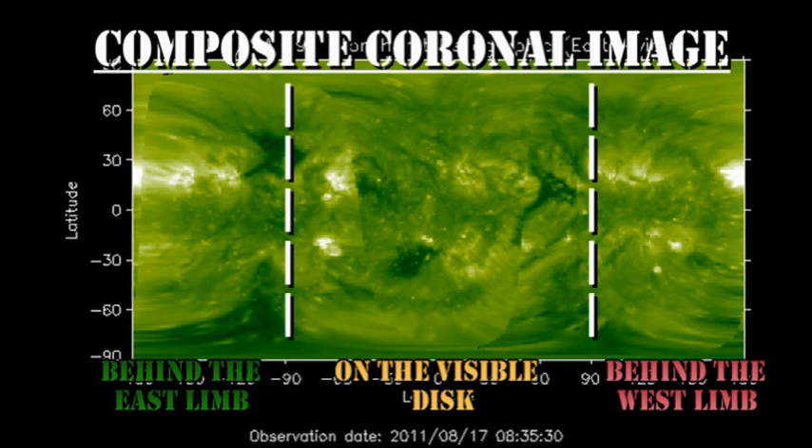From the composite coronal image from the SDO and the two Stereo spacecraft, we see that there is a region about three days behind the east limb, but it's not all that bright. However, there is a very bright region coming — about four or five days away. So we've got that to look forward to.